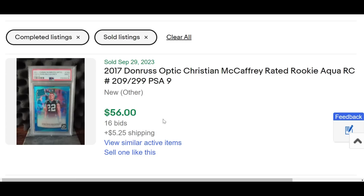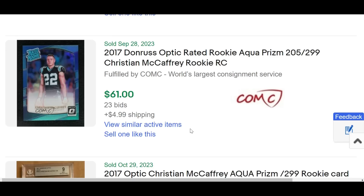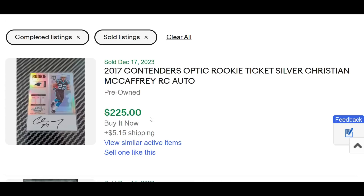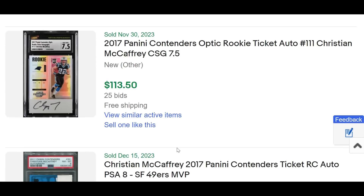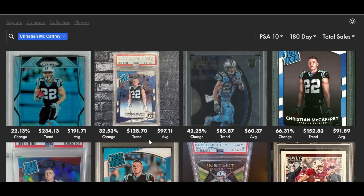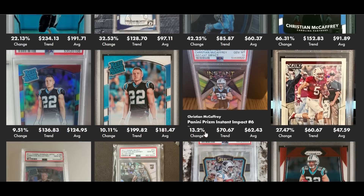He's by far the number one running back in the NFL right now by over 300 rushing yards, and he's part of this incredible 49er squad that appears to be Super Bowl bound. We're starting to get back into those 2020-type prices for Christian McCaffrey's base rookie card — the base Donruss, the iconic rated rookie from 2017. Raw buy-it-now at $1,199. On the low end, that card could have been had at the end of September for just $5. His Aqua Prism serial numbered out of 299 sold in a buy-it-now today for $115.